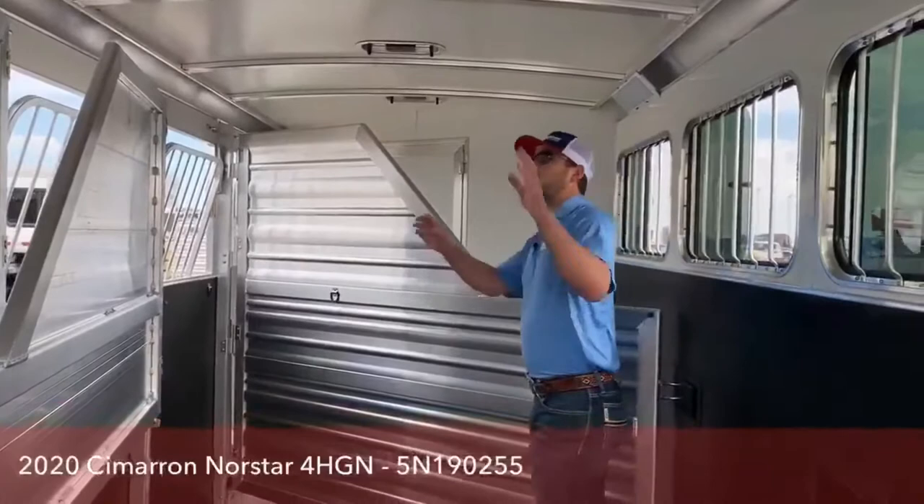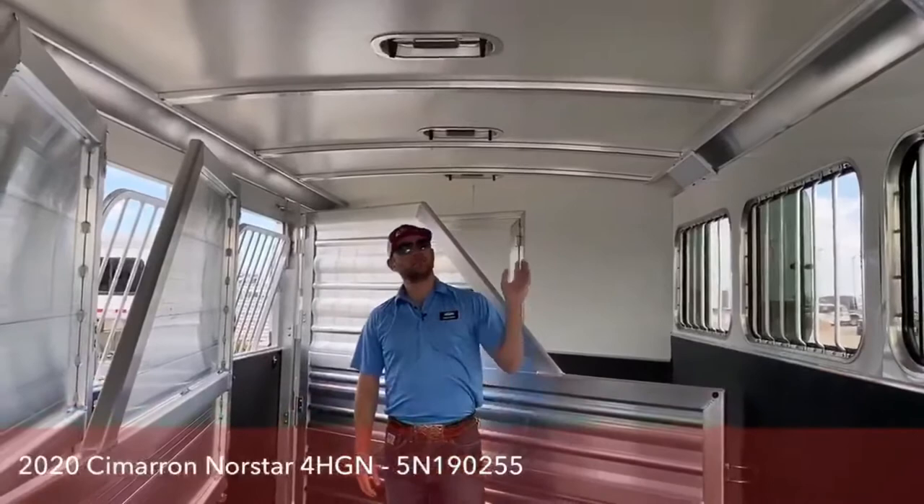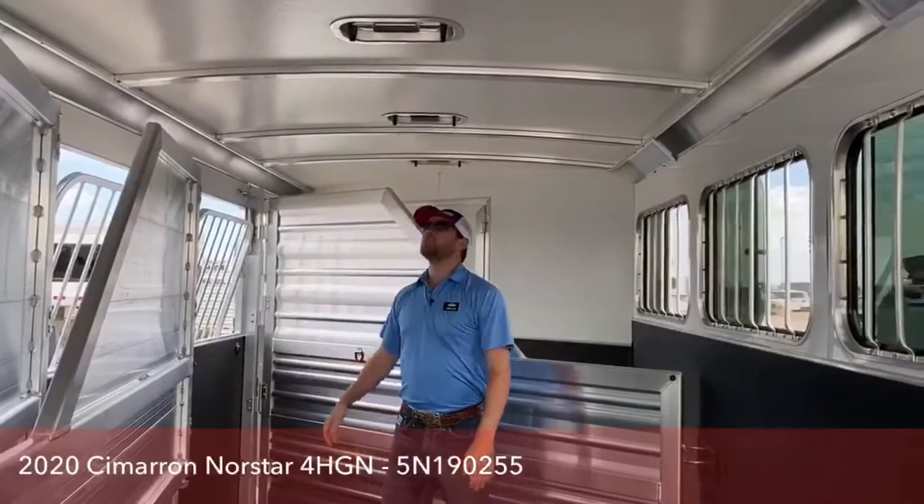This roof is bowed and insulated. The bowing helps water run off and keeps it from rotting at your seals because you're not puddling water up there. With the insulation in this roof it's going to be real resilient to hail — they can just patch it versus ripping the whole roof off and putting a whole new roof in. Also with the insulation, your horses will be about 20% cooler.